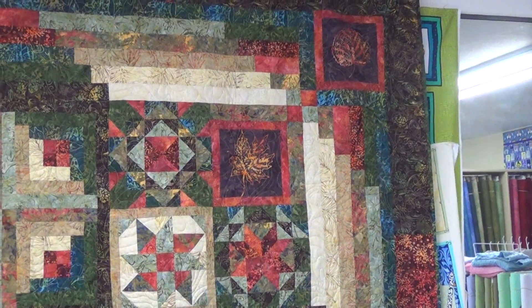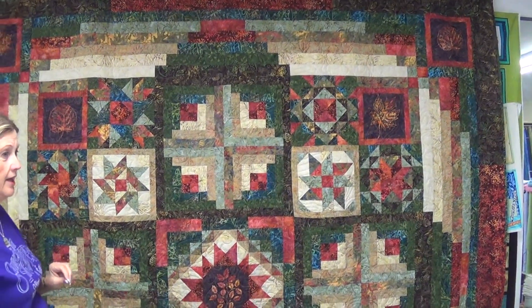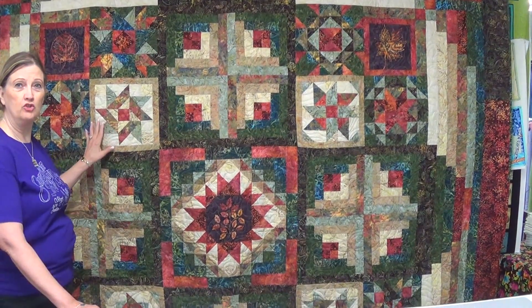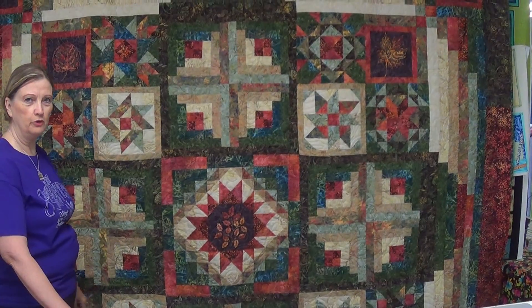I hope you love this quilt from Timeless Treasures, their batik line, and will join us. Go online to our website junctionfabric.com and join us in September to start this beautiful quilt.